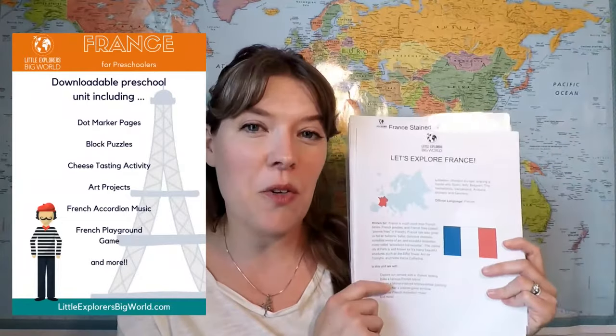Today I'm going to be giving you a sneak peek of some of the activities included in our downloadable France unit.